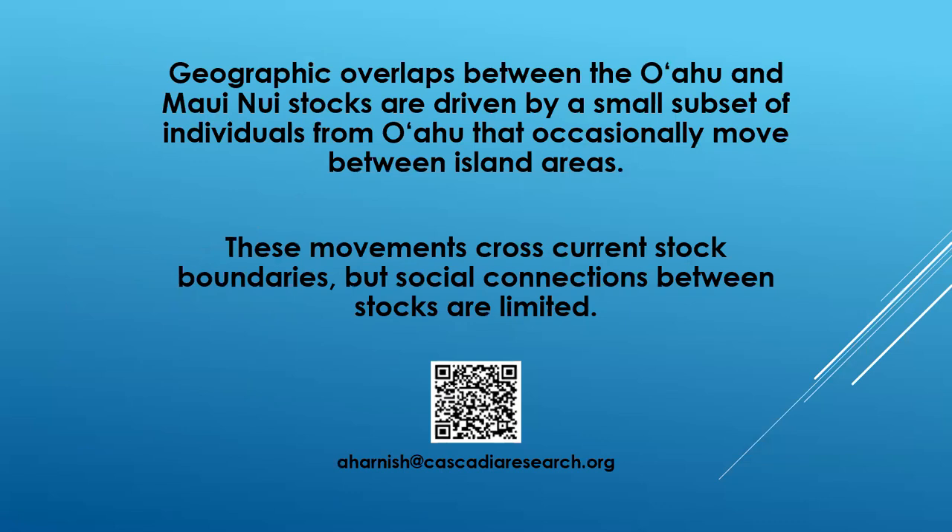Combined, these two lines of evidence help to demonstrate that there are geographic overlaps between the O'ahu and Maui Nui stocks, which are driven by a small subset of individuals from O'ahu that occasionally move between island areas. These movements cross current stock boundaries, but social connections between stocks are limited. For more information on this research, please feel free to reach out to me at aharnish@cascadedresearch.org, or use the QR code to access a document which summarizes the findings from this research. Thank you for your time.